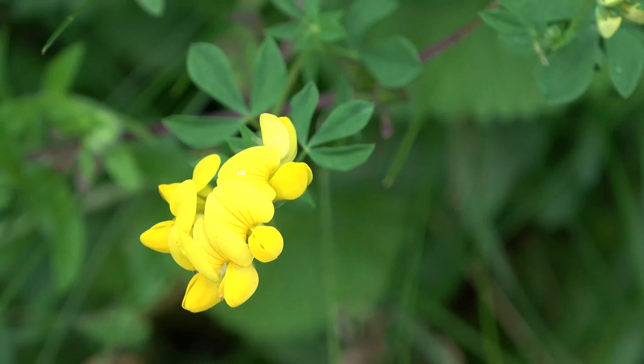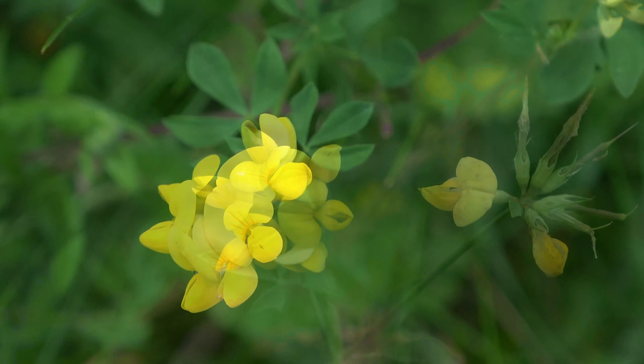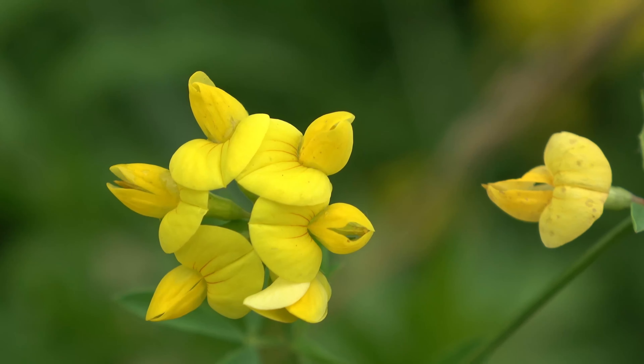A bit on the weedy side, bird's foot trefoil shows an attractive pea flower, especially when viewed close up. The whirl of small bannered flowers turn into splayed-out seed pods that give the flower its common name.